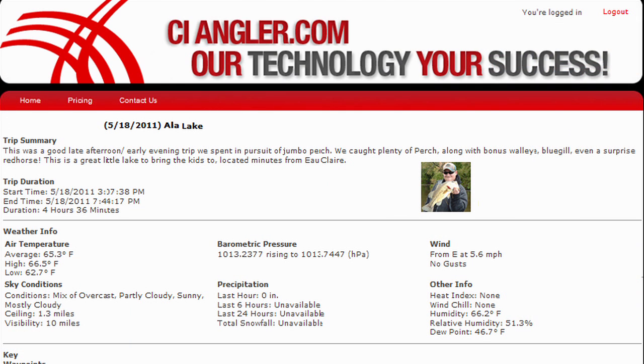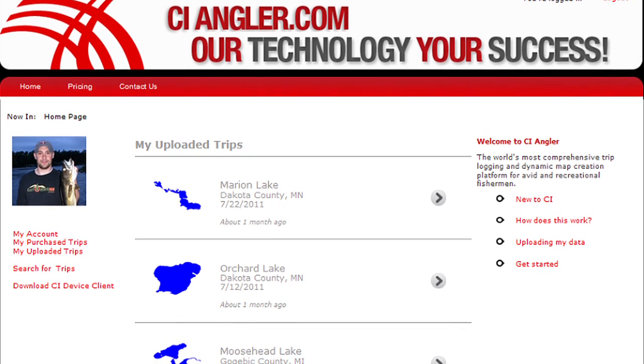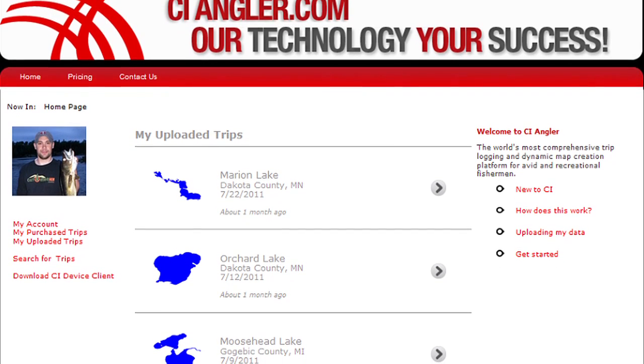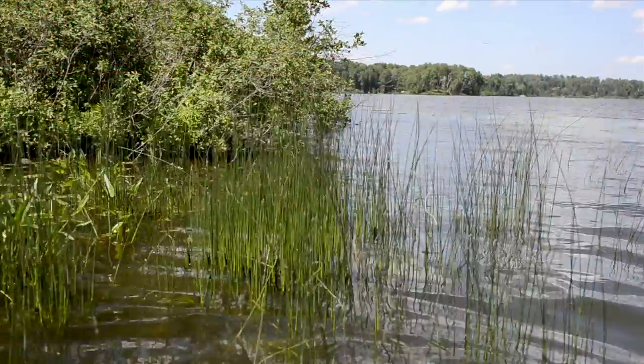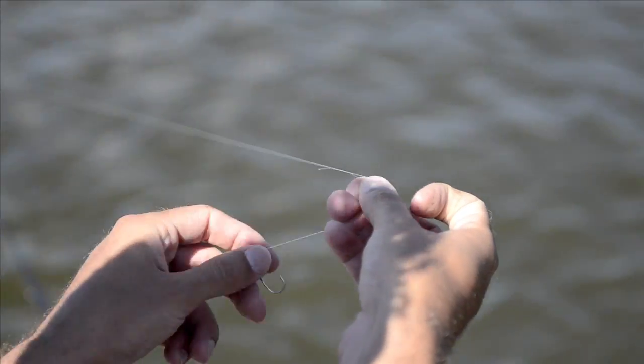As trips are uploaded to your private account, a secure personal database of your historical fishing trips is created. We don't want people to have to enter logs manually. Weather conditions and other fishing related information is automatically associated to each trip using GPS timestamp data and powerful web servers.